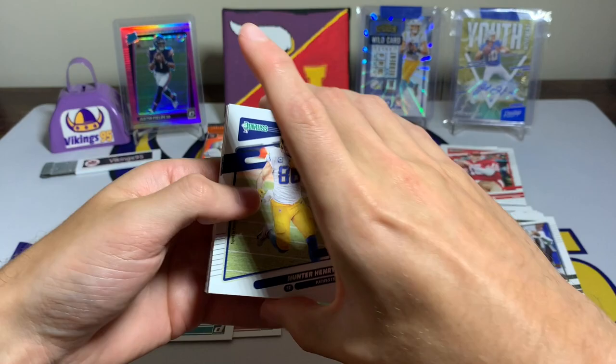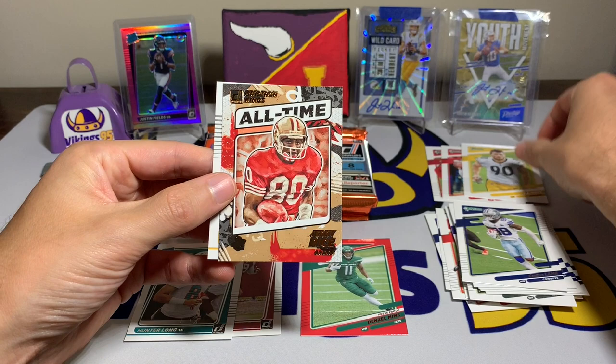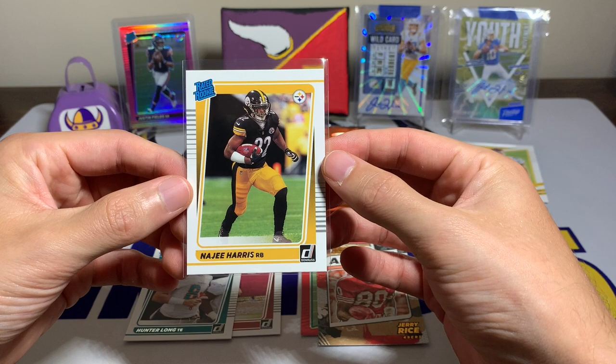Pack three: Hunter Henry, Michael Pitman Jr., Terry McLaurin — Scary Terry — David Johnson, some more backwards stuff, CD Lamb, a TJ Watt variation, All-Time Gridiron Kings Jerry Rice — that is a cool insert, I do like these inserts — and then a Najee Harris rated rookie. Let's go! Najee Harris rated rookie, the workhorse in Pittsburgh.